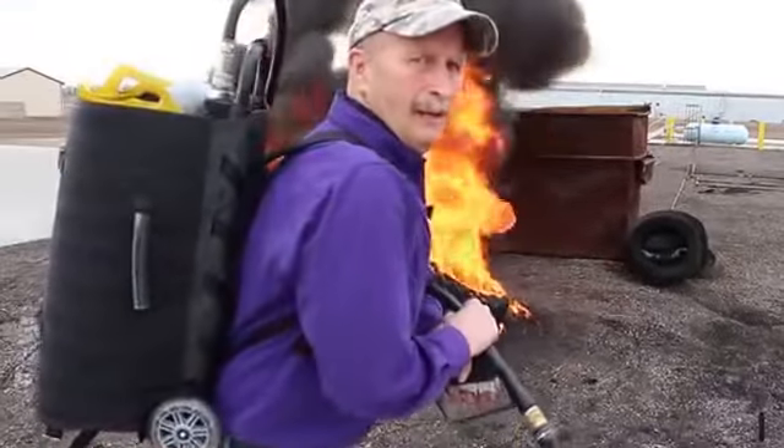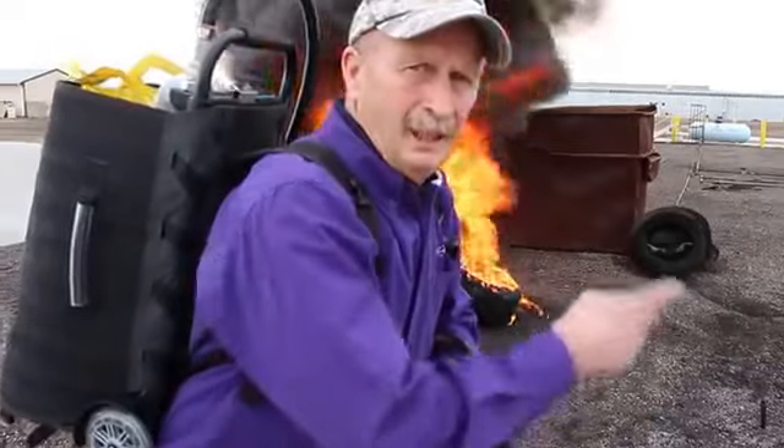Dennis Smaggis here with IntelliGuard. We're going to show the capability of the new Viper Backpack — the 4-gallon capability to put out both these fires.